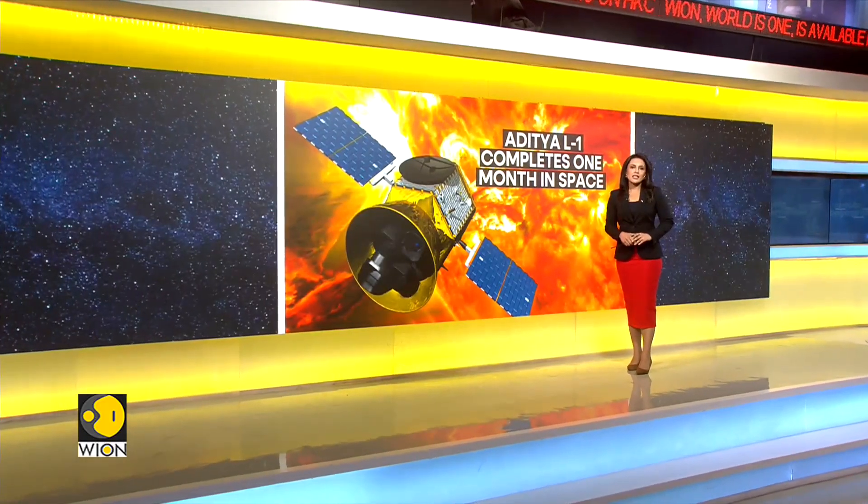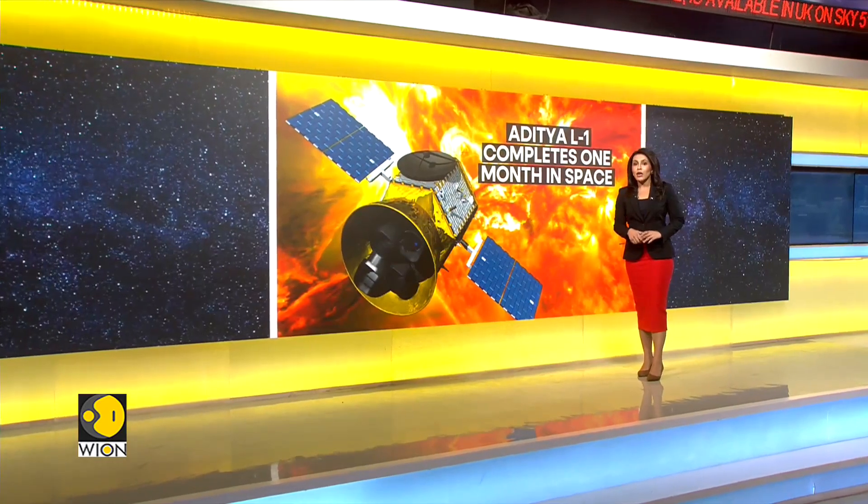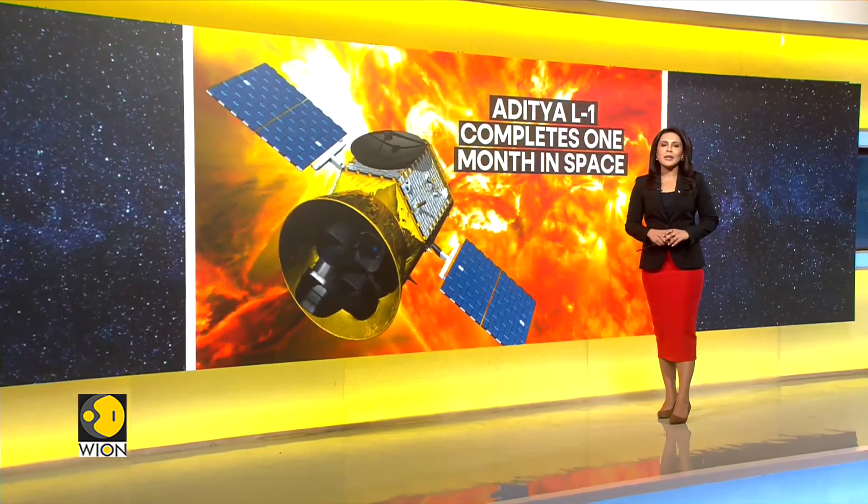India's solar study mission, Aditya L1, has completed one month of its four-month voyage in space. The craft has travelled nearly a million kilometres away from the Earth. However, at its destination, there's some kind of traffic. In the next report, we will tell you more on how this traffic will be managed in space. Take a look.